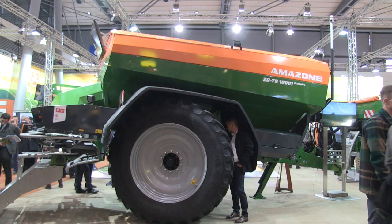Behind us is a unit that is getting a lot of attention at the show. It's very popular in eastern Canada. It is a fertilizer spreader. The model is the ZGTS01, ranging from 7,500 to 10,000 litres.